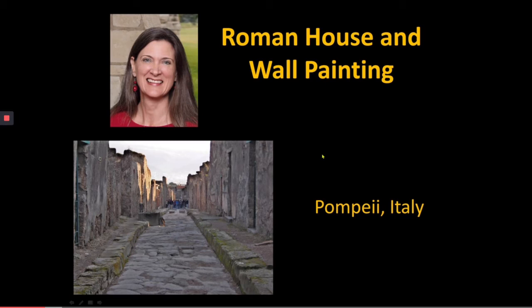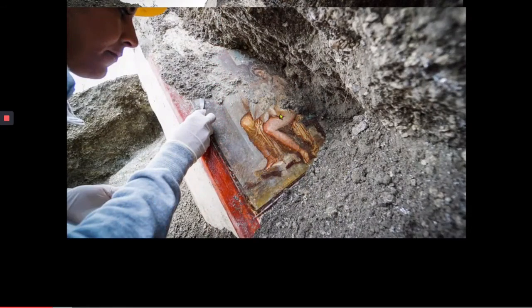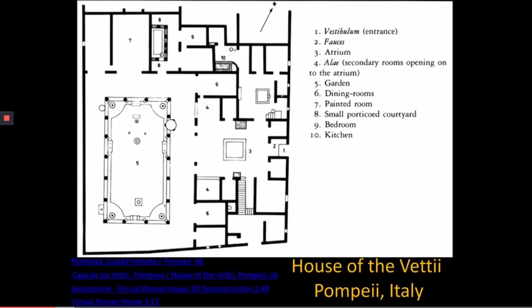Here's an image of Pompeii when I was there in December of 2006. We can see that the centuries and centuries of volcanic ash that have covered the city are continuously being removed so that we can see the priceless works of art and architecture underneath. What we're going to be focusing on is what is called the House of the Vettii.